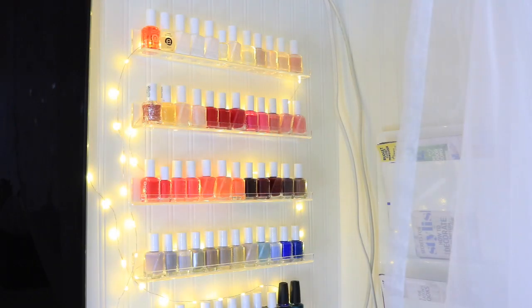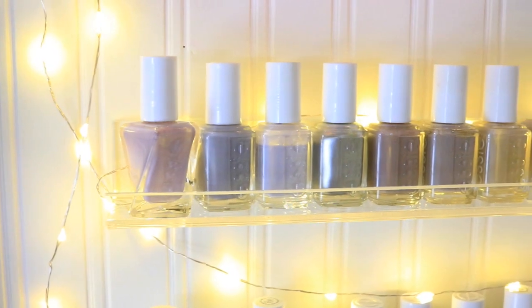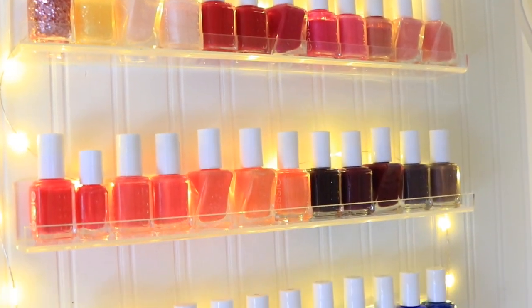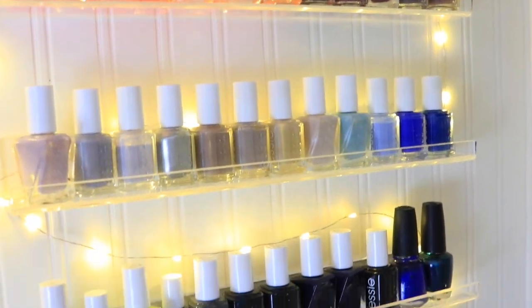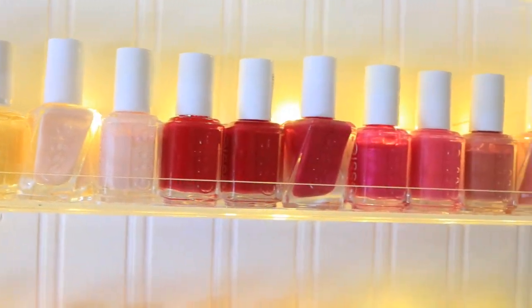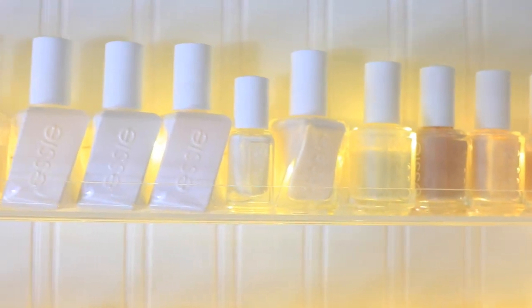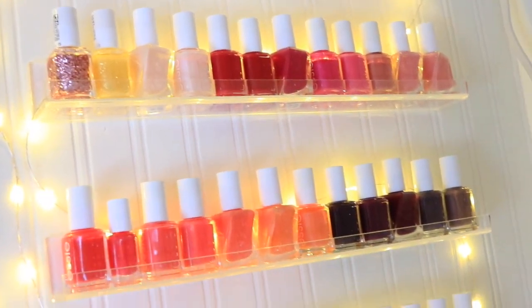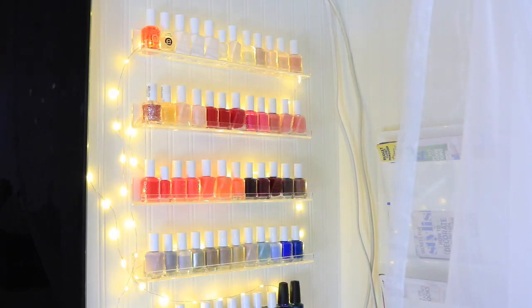As for my nail polish collection, these are all of my favorites — I love Essie, they're my absolute favorite. About 80% of them I bought myself over time. The plastic shelves come in a pack of three from Amazon.ca and I'll link a similar one in the description. I just have string lights pushed behind the rows of nail polish so it looks like they're lit from behind — that was either my boyfriend's or my dad's idea, but it looks so good.